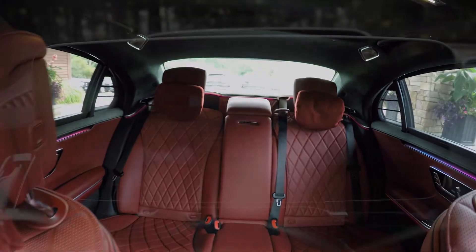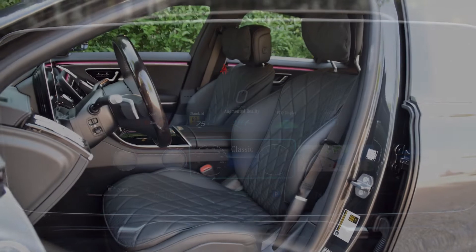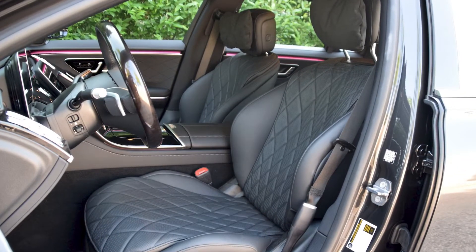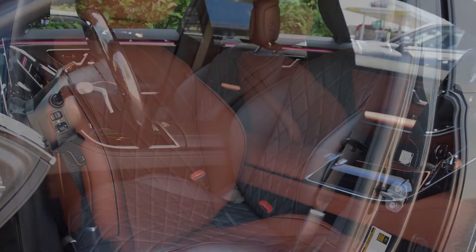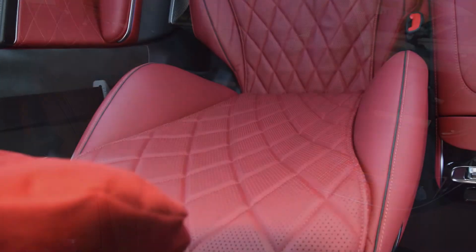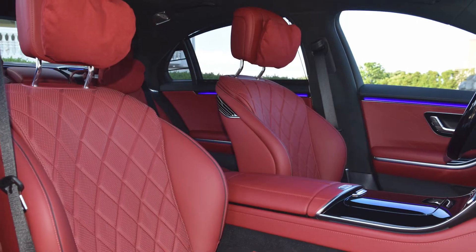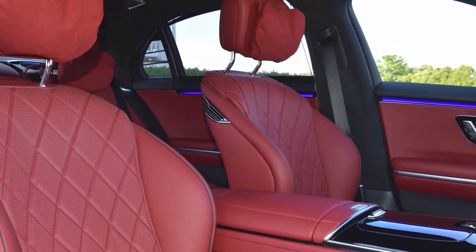Besides the sultry red leather in our $143,000 test car, this past summer we also got to drive the S-Class with black leather and one with caramel leather and black edge piping. They were all alluring in their own way, with perforated and diamond pattern seating surfaces topped off with head restraints with attached soft pillows.